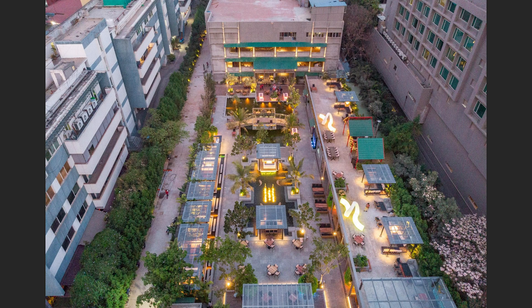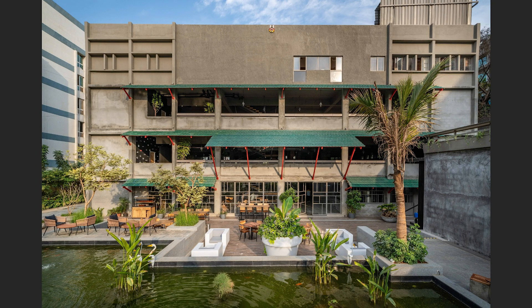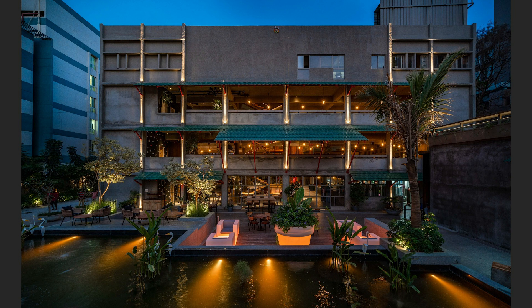Lighting this outdoor space was also a challenge. We had just enough budget for outdoor furniture. We used Wondong, a Spanish company whose furniture lights up — so we used that as a source of lighting to add character to the space. We used a lot of linear forms and hidden lights, lit up all the planters and trees, and used the light-up furniture throughout.